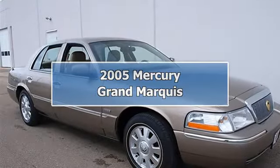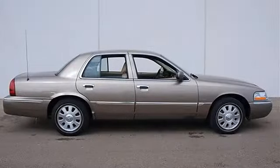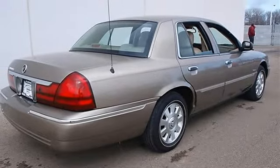2005 Mercury Grand Marquis, four-door car. This vehicle features the following equipment: automatic transmission, V8 4.6L engine, rear-wheel drive, heated driver and front passenger seats, leather twin comfort seats.